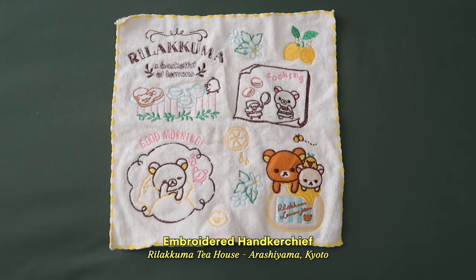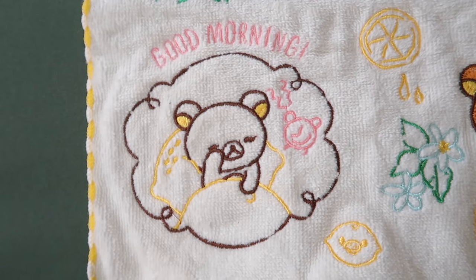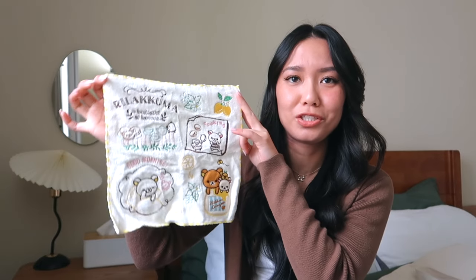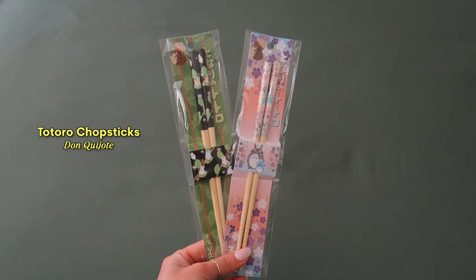I also went to another Rilakkuma store in Kyoto in Arashiyama and got this Rilakkuma handkerchief. It's so adorable — it has all these different embroideries, like one with them in a honeypot, Rilakkuma sleeping, one with a tea set, and one with them baking cookies. In Japan it's really handy to have a handkerchief because none of their bathrooms have paper towels or hand dryers, so everyone carries their own handkerchief to wipe their hands. I didn't have one already, so I picked this one up.